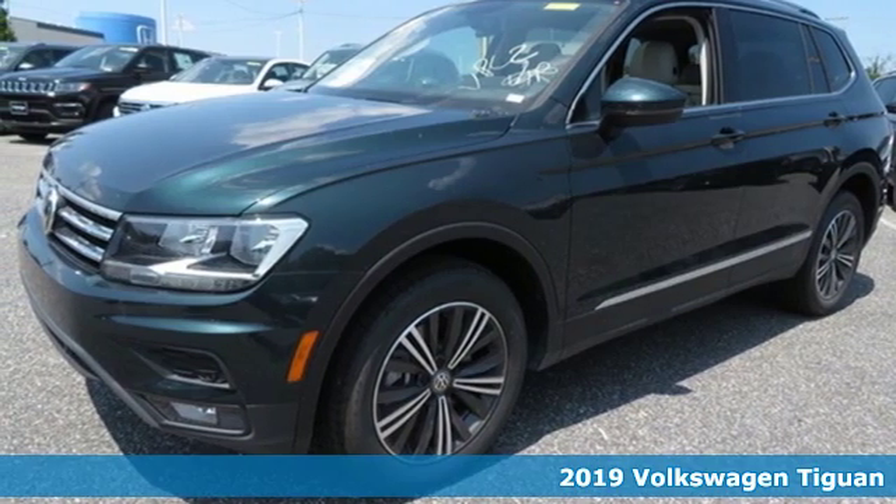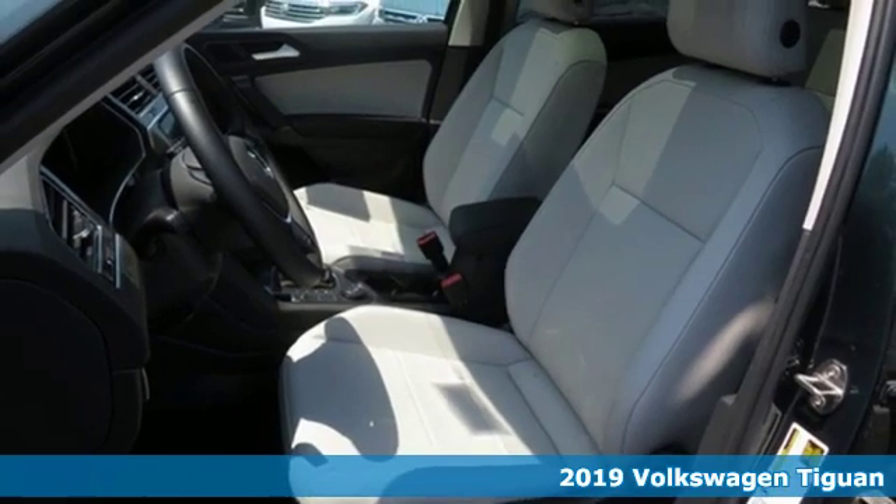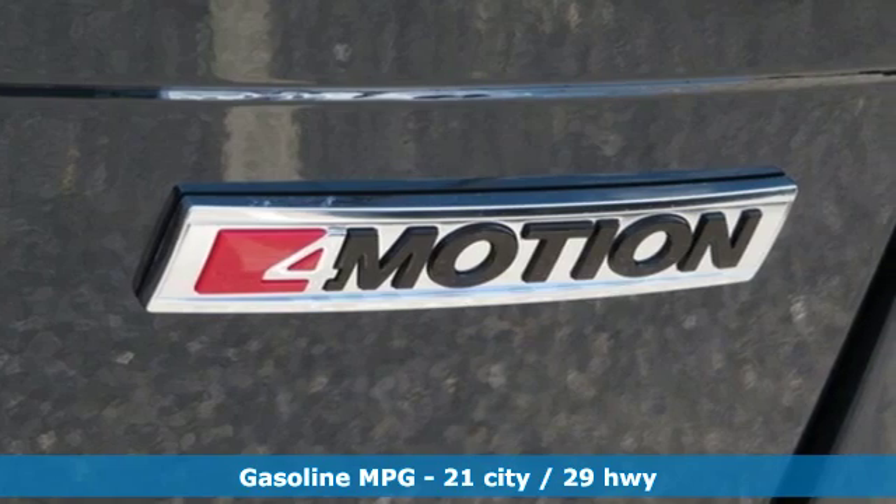Here's a new 2019 Volkswagen Tiguan. Sophistication, space, and common sense are the essence of this adaptable utility vehicle. And it comes with all the amenities you need.